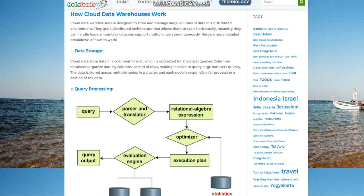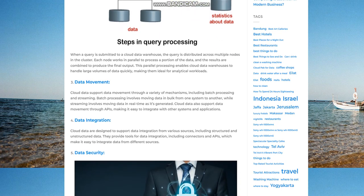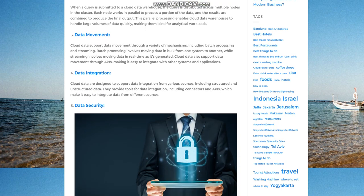Query processing. When a query is submitted to a cloud data warehouse, the query is distributed across multiple nodes in the cluster. Each node works in parallel to process a portion of the data, and the results are combined to produce the final output. This parallel processing enables cloud data warehouses to handle large volumes of data quickly, making them ideal for analytical workloads.